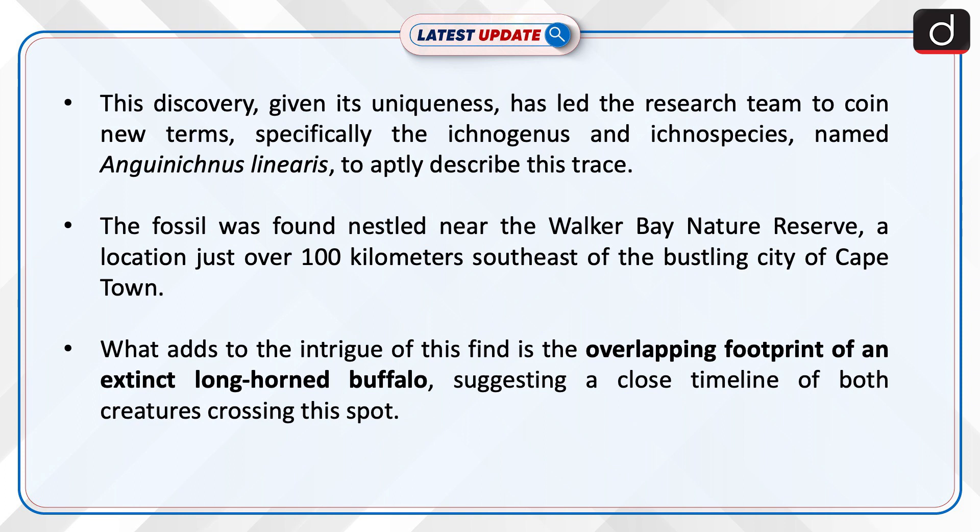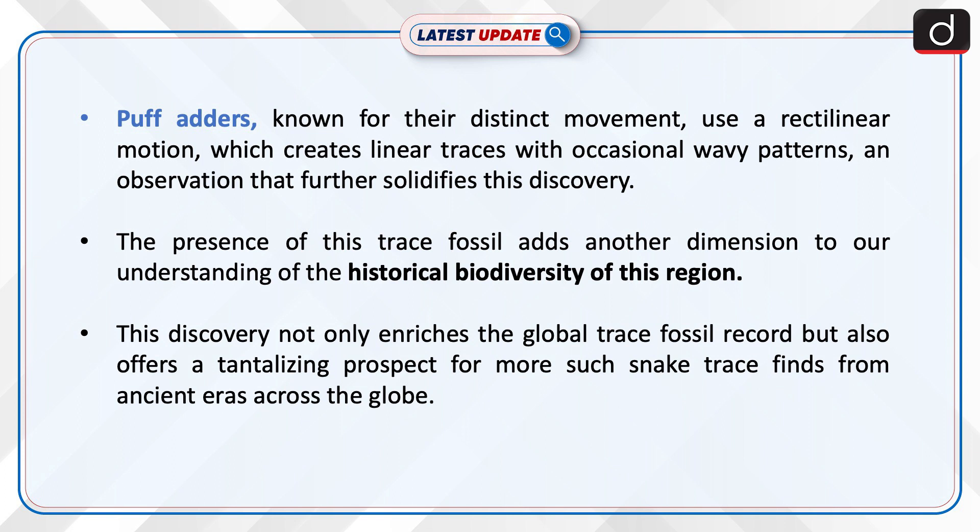What adds to the intrigue of this find is the overlapping footprint of an extinct long-horned buffalo, suggesting a close timeline of both creatures crossing this spot. Puff adders, known for their distinct movement, use a rectilinear motion which creates linear traces with occasional wavy patterns — an observation that further solidifies this discovery.